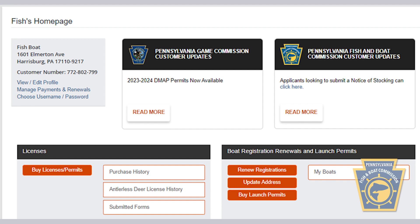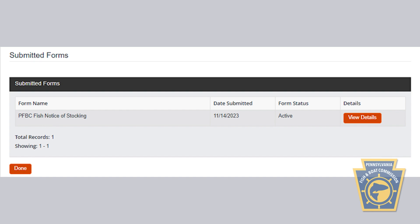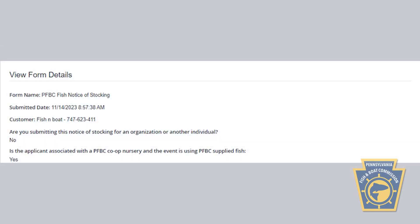Using Huntfish PA, you can always view any previous Notice of Stocking forms you've completed under the Licenses section of the dashboard and selecting Submitted Forms. You will need to have either an electronic copy or hard copy of your Notice of Stocking with you at the time of your stocking event.